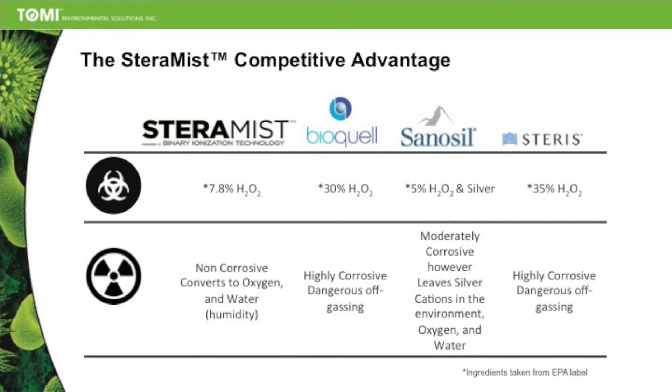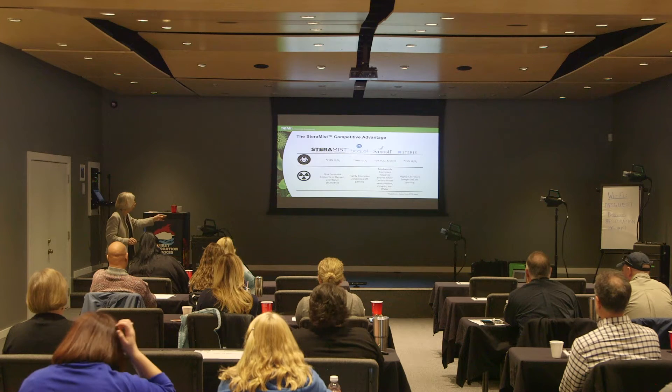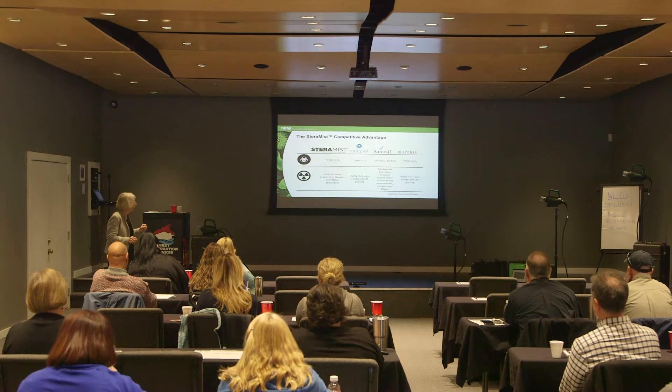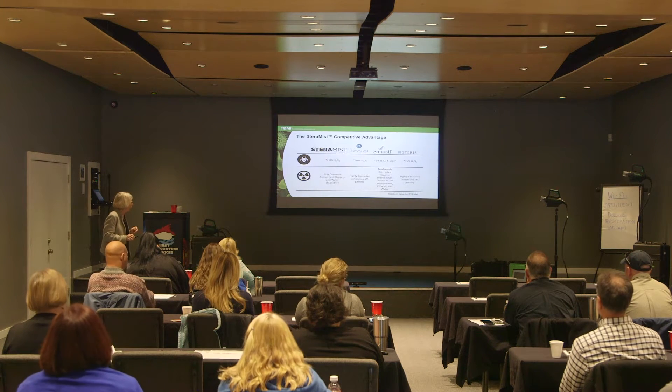If we compare four products — Steramis, BioQuell, Sanosil, and Steris — you'll notice a comparison. 7.8% hydrogen peroxide is the starting product, not the active product, for Steramis. BioQuell is 30%. Sanosil is 5% H2O2 plus silver, and Steris is 35%.